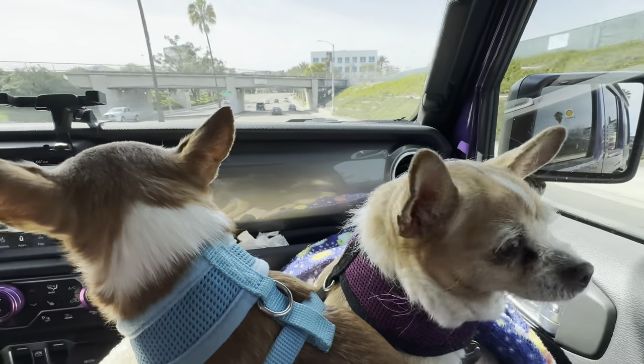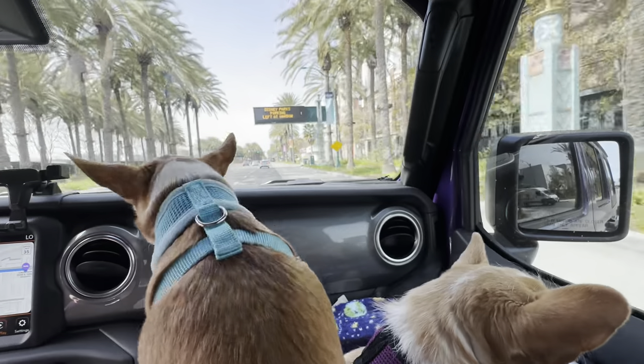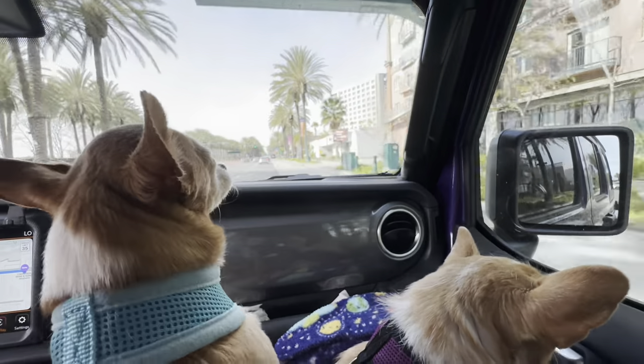Our dogs are getting older, so we wanted to go ahead and take them with us on our Disneyland trip. It took us a while to find a solution, so we thought we'd share it with you.